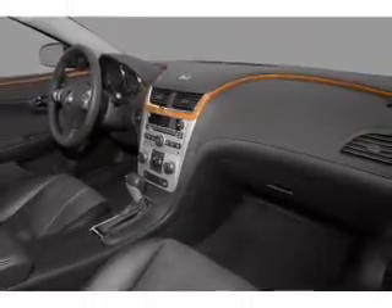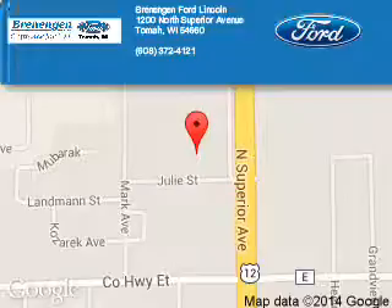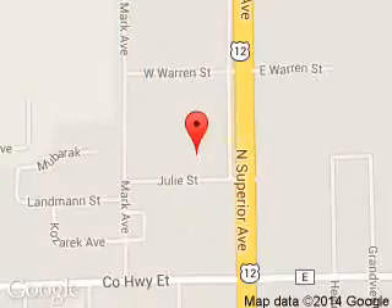Call or click to contact us today. Renegade Ford Lincoln is dedicated to doing everything possible to ensure that the experience you have selecting your next vehicle is a pleasant one. We are located at 1200 North Superior Avenue, Tomah, Wisconsin, 54660.